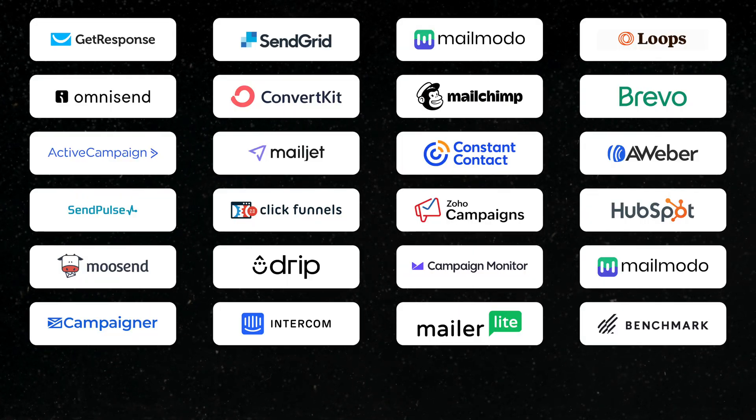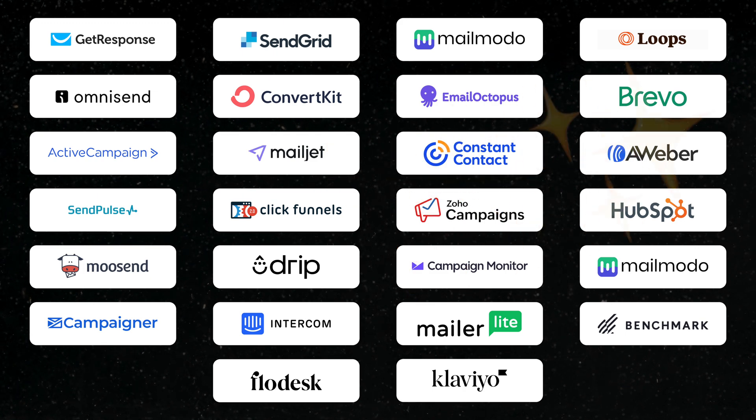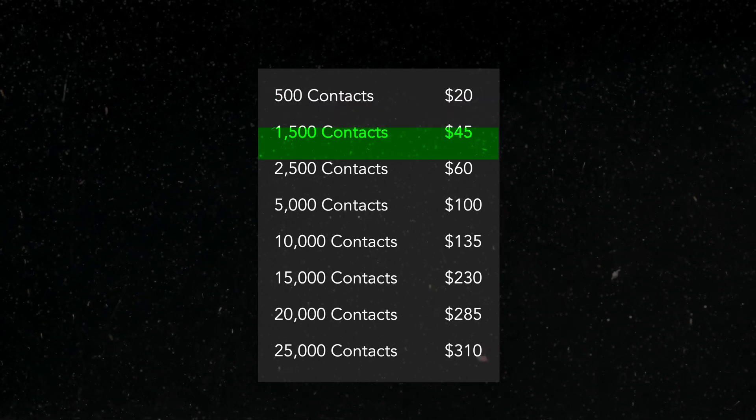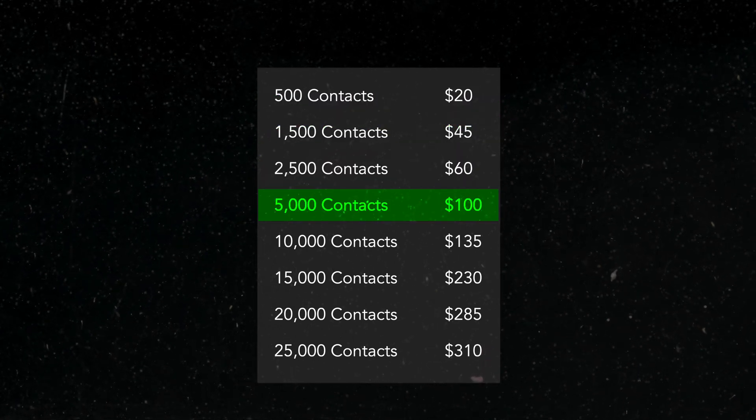So now that Mailchimp is canceled, let's dive into research. I started by making a list of the top email marketing tools. As I researched these tools, I realized almost all of them used the same pricing model as Mailchimp — you pay based on tiers of contacts. And this worried me. Mailchimp had kind of screwed me on these tiers. Would other companies do the same? So the first thing I did was get rid of any companies that counted unsubscribers as a contact.